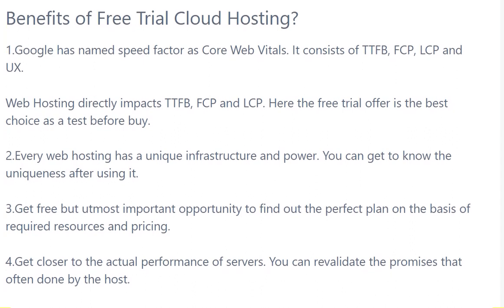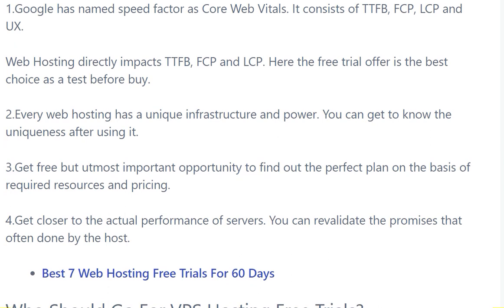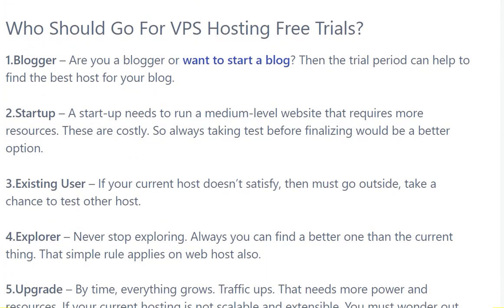One benefit of a free trial of cloud hosting: Google has named the speed factor as Core Web Vitals — it consists of TTFB, FCP, LCP, and UX. Web hosting directly impacts TTFB, FCP, and LCP. This is why a free trial offer is the best choice as a test before buying. Why should you go for a VPS hosting free trial? If you are a vlogger or blogger and want to start a blog, try and create a key and find the best hosting for your blog startup.